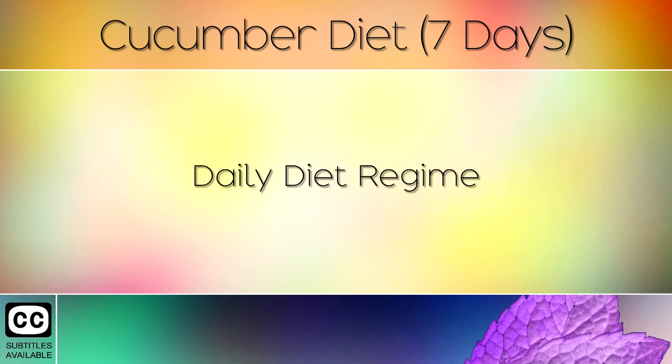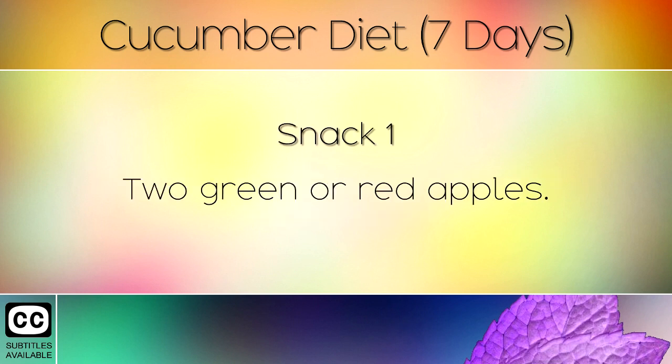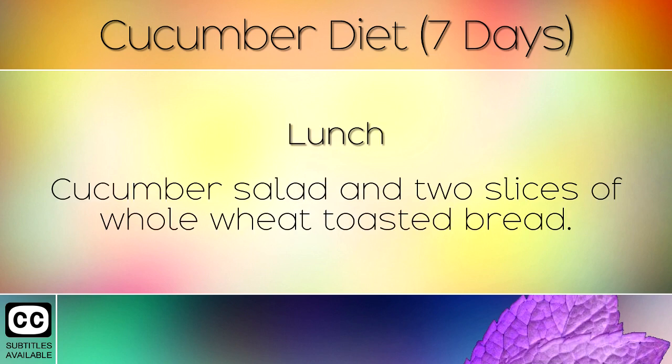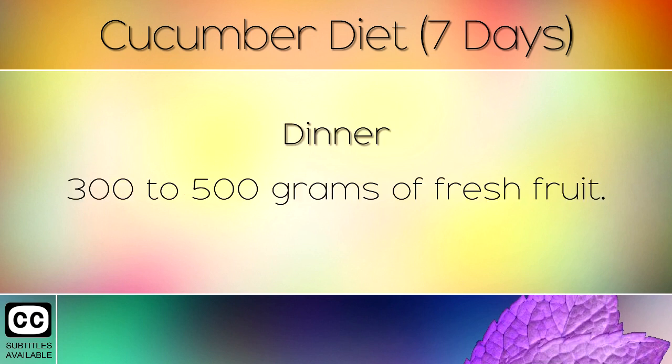Daily Diet Regime: Breakfast — Cucumber Salad and 2 Hard Boiled Eggs. Snack 1 — 2 Green or Red Apples. Lunch — Cucumber Salad and 2 Slices of Whole Wheat Toasted Bread. Snack 2 — Cucumber Smoothie. Dinner — 300–500g of Fresh Fruit.